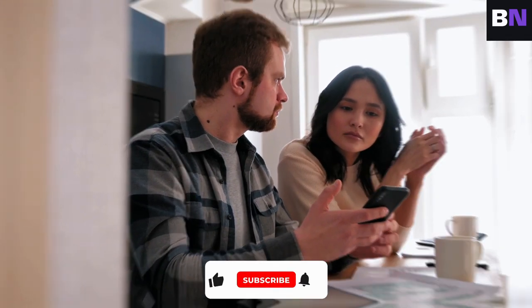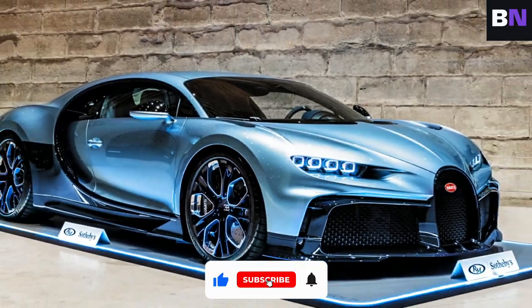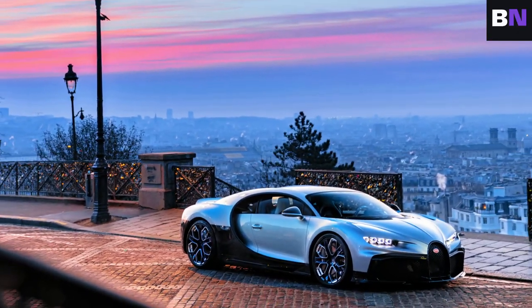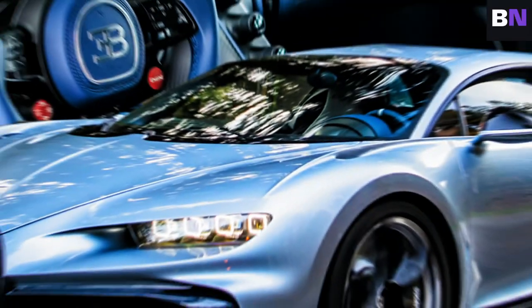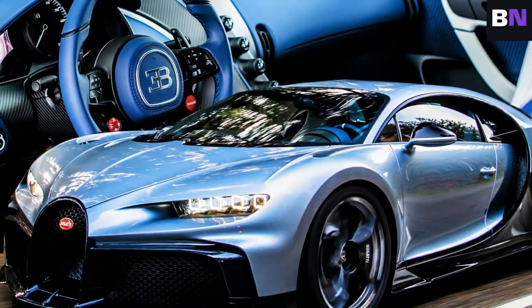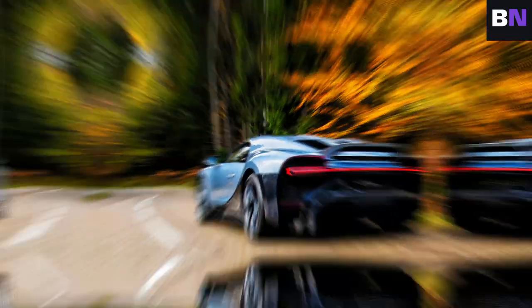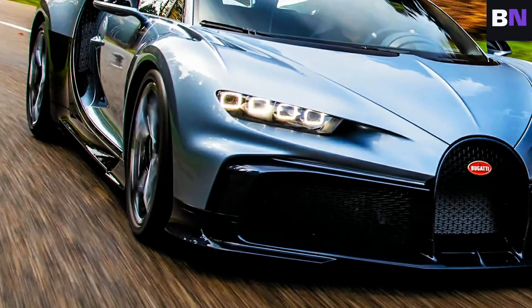You know that feeling when you see something so extraordinary it stops you in your tracks? That's the Bugatti Chiron Pro Fili for you. It's not just a car — it's a statement, a piece of art, a thrill that gets your heart racing. Imagine sitting behind the wheel, feeling the roar of the engine, the wind in your hair, and the world blurring by. It's like nothing else on earth.